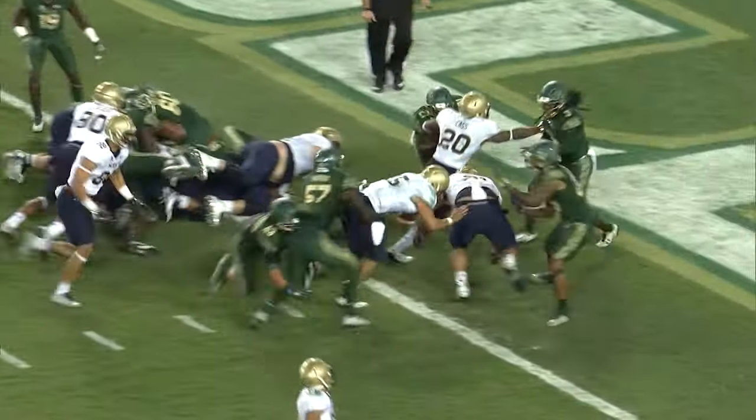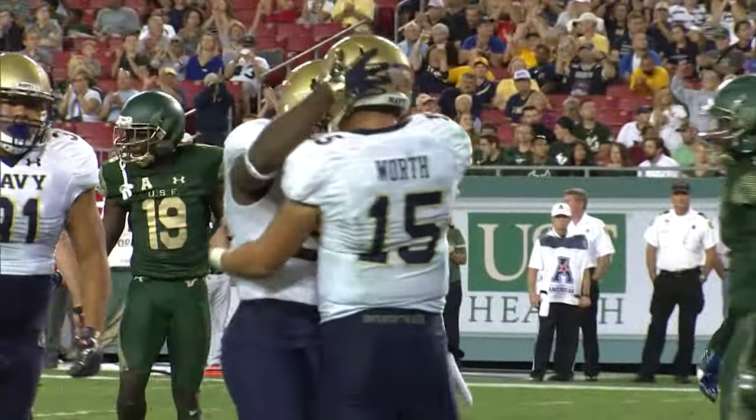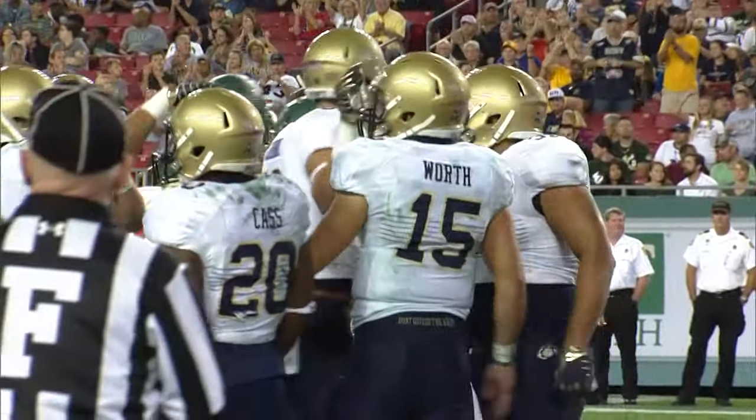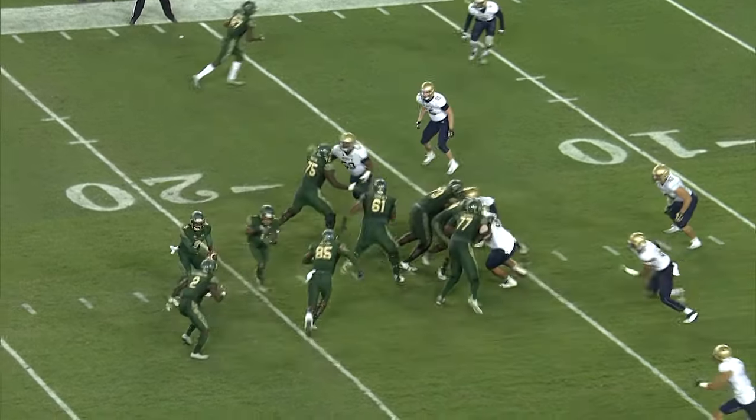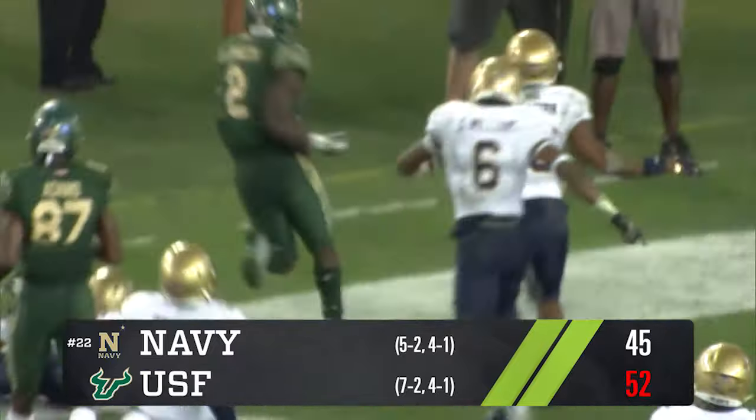Worth will run to the right and he will fight his way in for his third rushing touchdown of the game. Second and seven — here is Dearness running left side. He's got the first down and more, to the 10, to the 5.